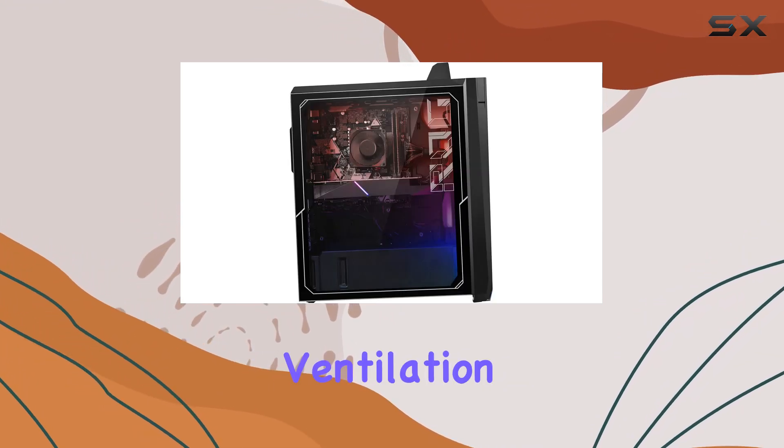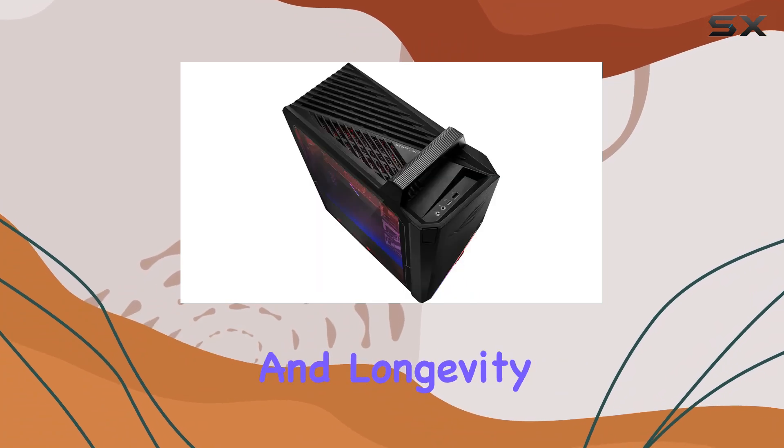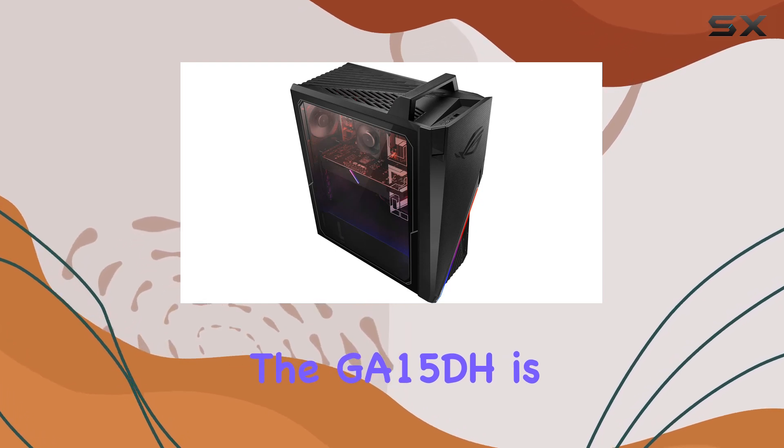The Flowtech Ventilation System ensures that internal components stay cool even during intense gaming sessions, helping to maximize system performance and longevity. Whether you're gaming, working, or handling business tasks, the GA15DH is up to the challenge.